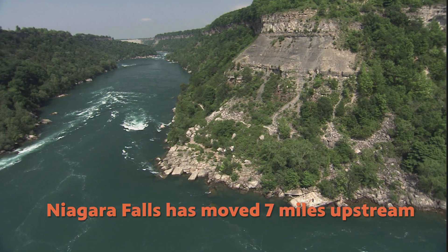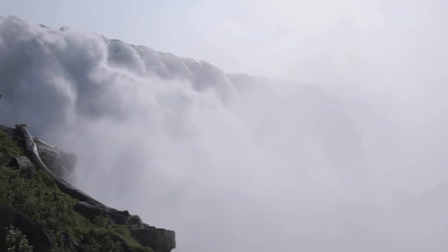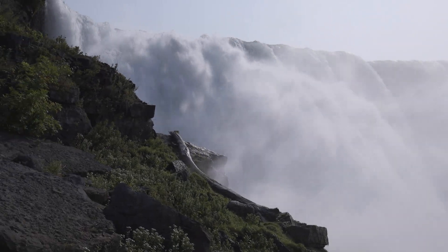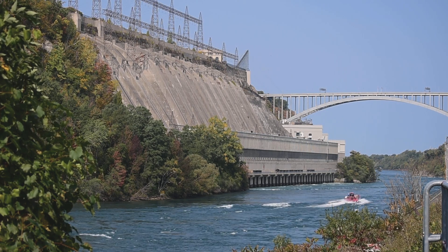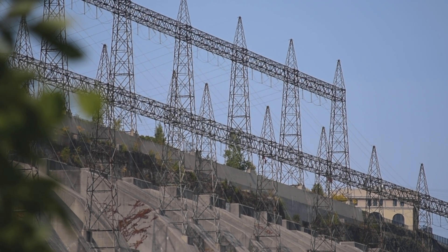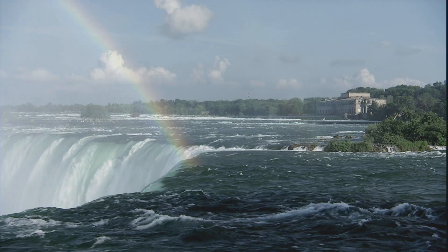We can see the path of the erosion in the Niagara Gorge. Every year, the falls erodes about one foot, but without human intervention, Niagara Falls would erode up to three feet per year. Why are the falls eroding less because of humans? Some of the water is actually being diverted or redirected to a hydroelectric power plant — the water is used to make electricity. So with less water, there's less energy to break down and erode the rock.